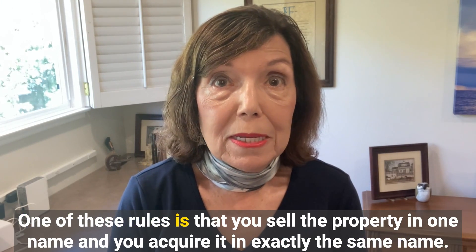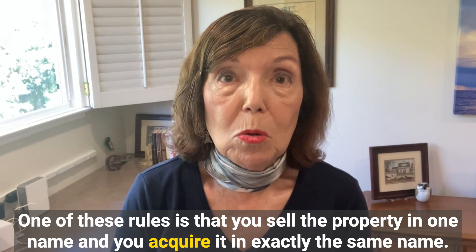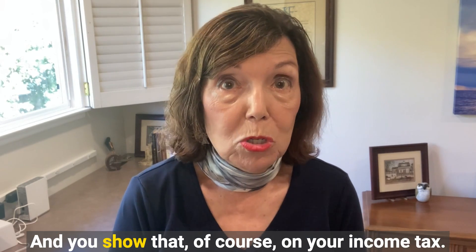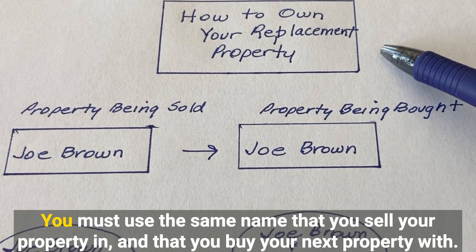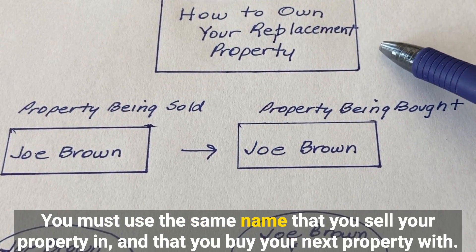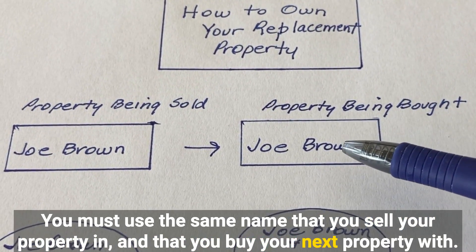One of these rules is that you sell the property in one name and you acquire it in exactly the same name, and you show that on your income tax. In a 1031 exchange, you must use the same name that you sell your property in and that you buy your next property with.